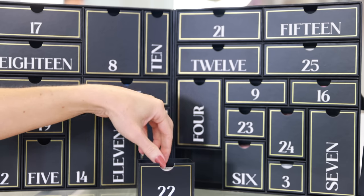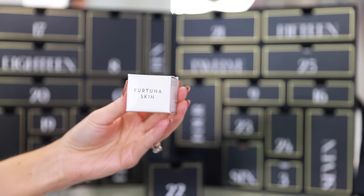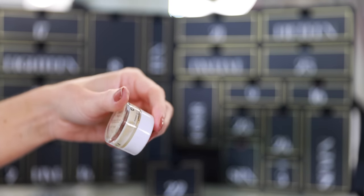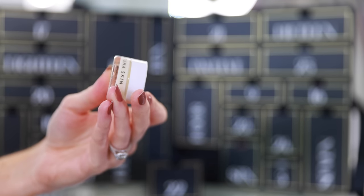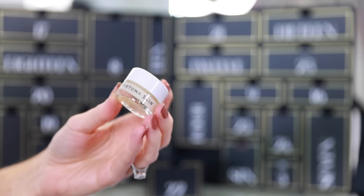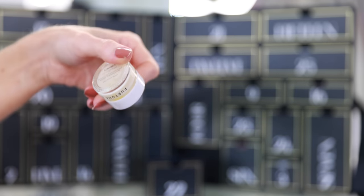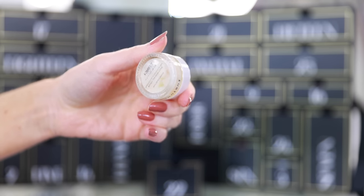Drawer 22 is a brand I've never heard of — Fortuna Skin — the Daily Renewal Cream, so another moisturizer. I'm going to have to look up the ingredients, but this moisturizer has completely separated and it kind of has a funny smell to it. I'm not too upset or disappointed since I've never heard of this brand and it wasn't a reason I bought the calendar, but this is gross — I wouldn't even want to mix it up and use it. There's some weird liquid in there. This sample is going to be thrown away.